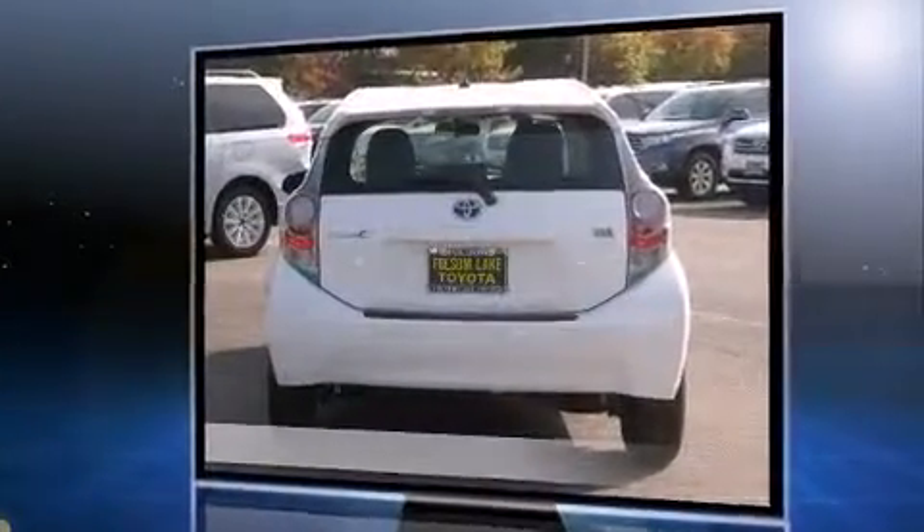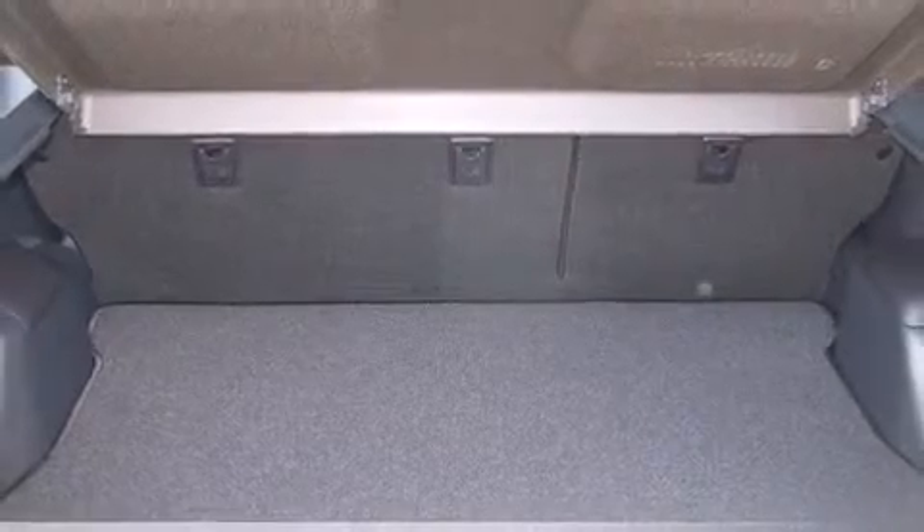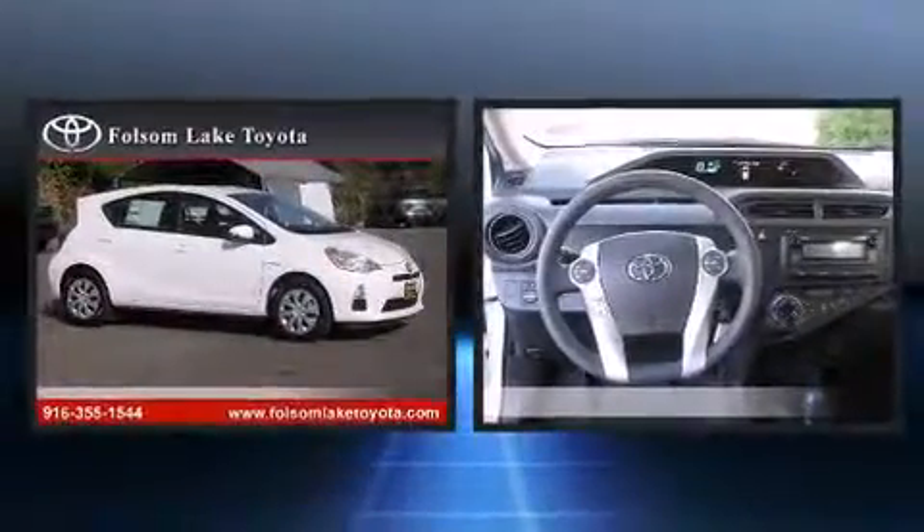Top features include a split folding rear seat, an outside temperature display, turn signal indicator mirrors, rear wipers and remote keyless entry. Storage solutions are integrated throughout the interior, demonstrating thoughtful attention to detail.